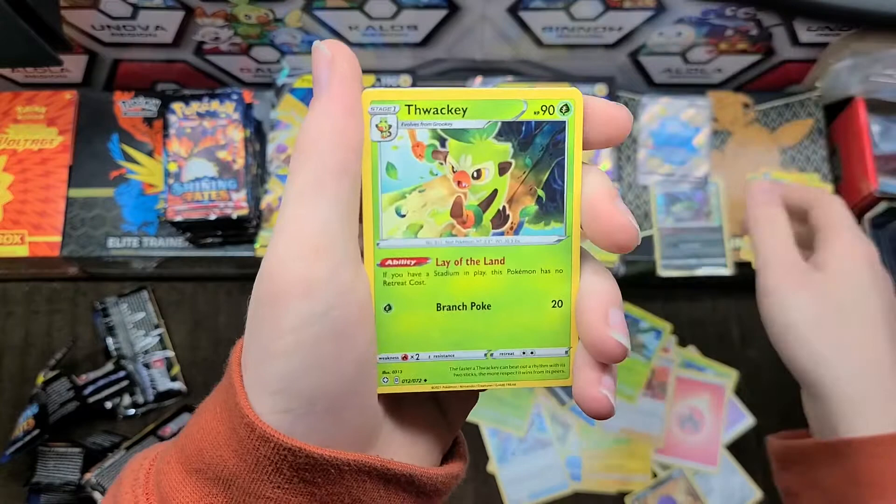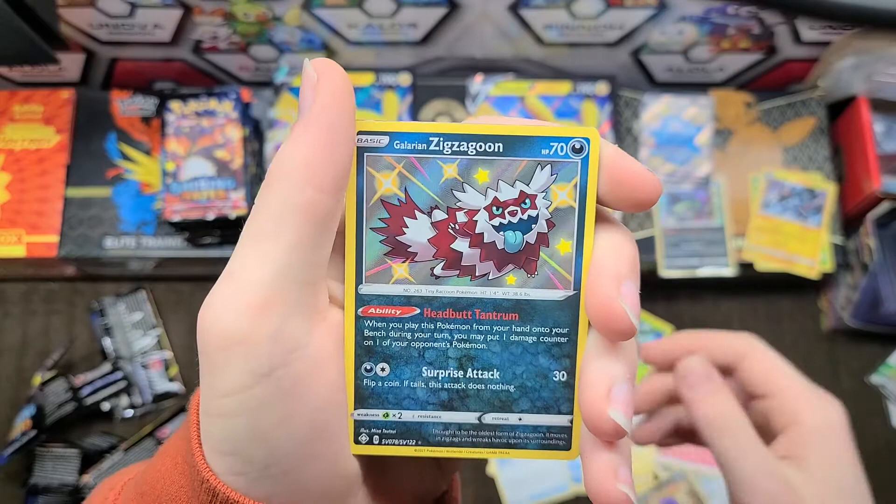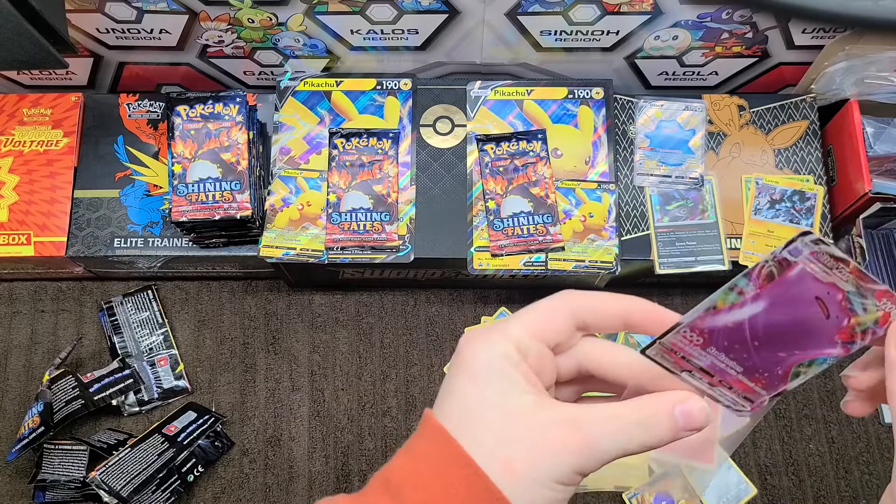We have Yanma, Horsea, Shinx, and a shiny Zigzagoon — so what was that, pack three? Exactly on the nose. And we have a Ditto V Max — I was about to say shiny, but we'll take it. A regular V Max — that's just okay.